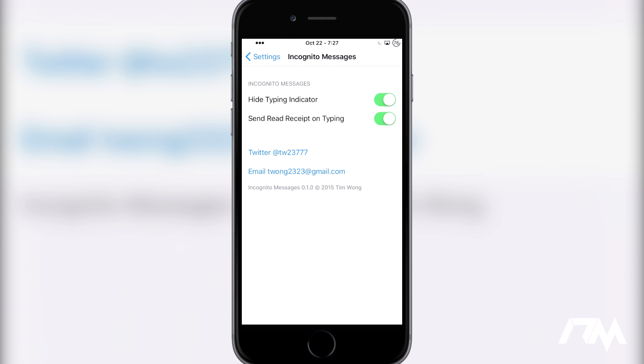The other option is to send read receipts on typing. Basically, they won't get the read receipt until you start replying to that message. That way you can open up your messages, view the message they sent you, and close out of messages and it won't send that read receipt — it only sends if you start replying. That's a pretty cool feature because I've found it annoying when I send a friend a message at noon, they read it, and don't reply until five o'clock. This keeps it a little more discreet.